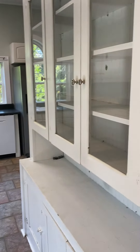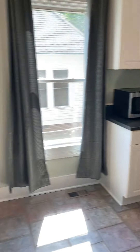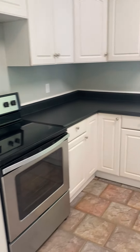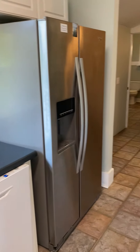You have a large kitchen with a built-in hutch. You do have a breakfast nook, microwave, stove, dishwasher, and fridge.